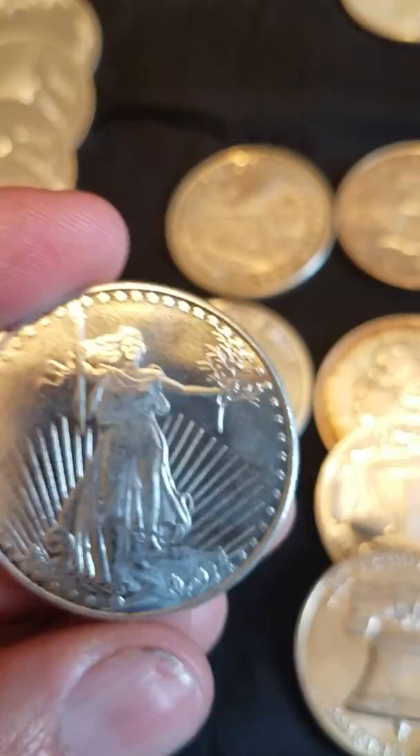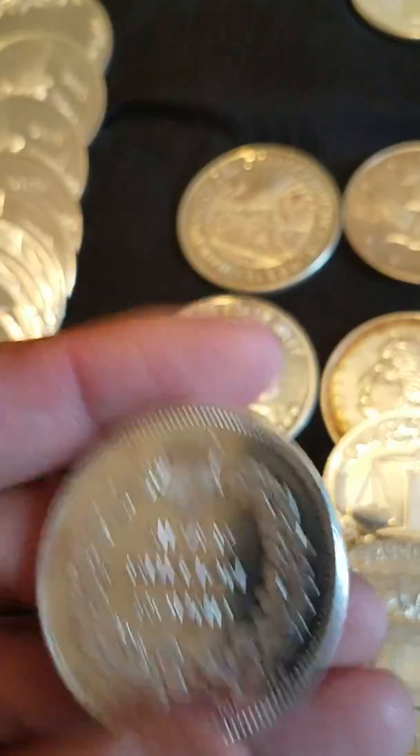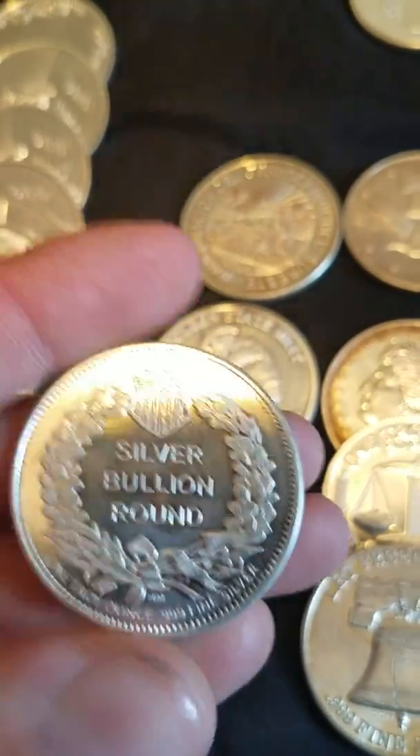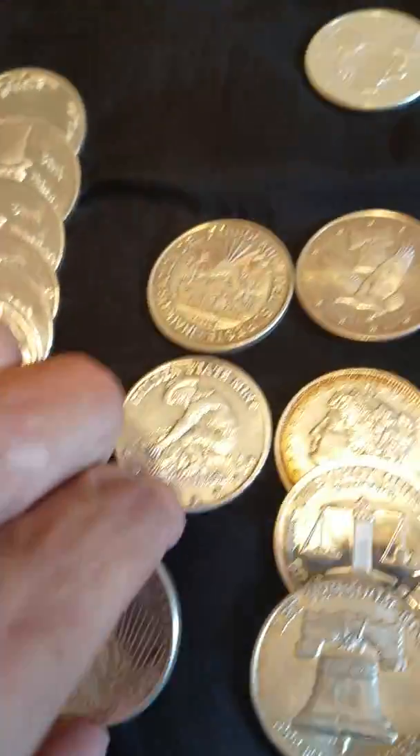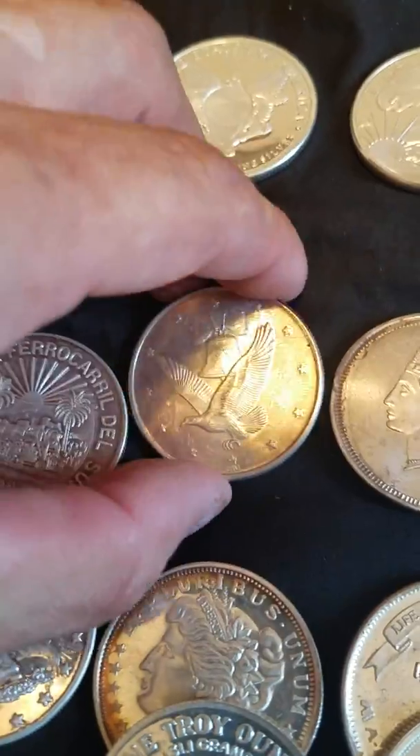And of course I've shown this one off before — my one Prospector. I'm not worried about touching these either because like I said, they're all generic. Silver bullion round, three nines fine — these are just some of my different ones that I have.